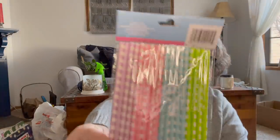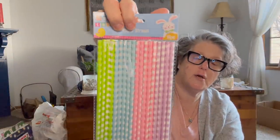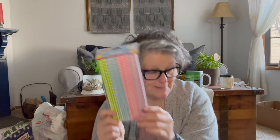I grabbed these paper straws. I don't prefer to drink out of them, but they're fun for my coffee bar for some spring color. Also good if you do a floral arrangement — you can use them to attach a flower to the top, put some skewers in and attach something just to bring some color. So I grabbed a pack of those.